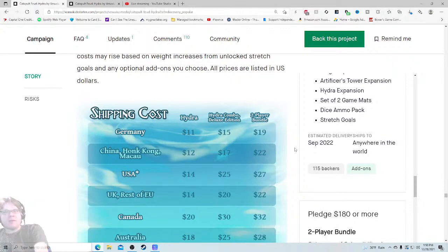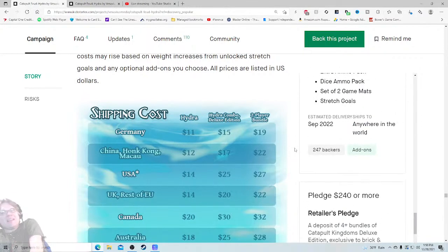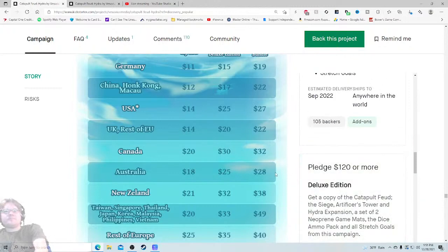If you only have four pledge levels and you decide one of them is not going to get any shipping information — I don't like that. Now if it's the retailer pledge I understand, because sometimes you can get more games and a smaller publisher might negotiate. But not having that shipping info — I'm not a big fan, especially considering that's what 115 people want. USA — $14.50, with an asterisk for Hawaii, Alaska, and Puerto Rico. Rest of the world — $70.